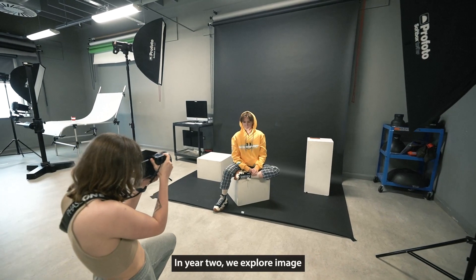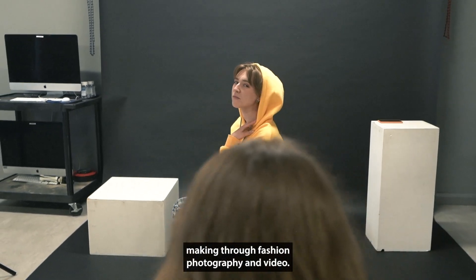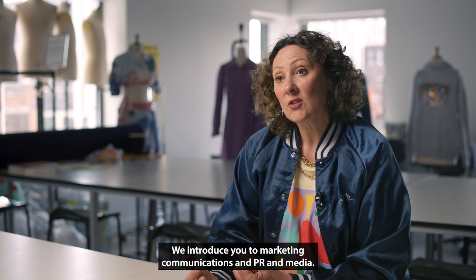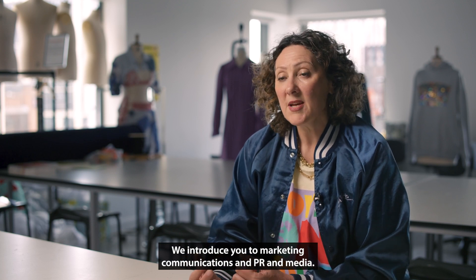In year two, we explore image making through fashion photography and video. We introduce you to marketing communications and PR and media.